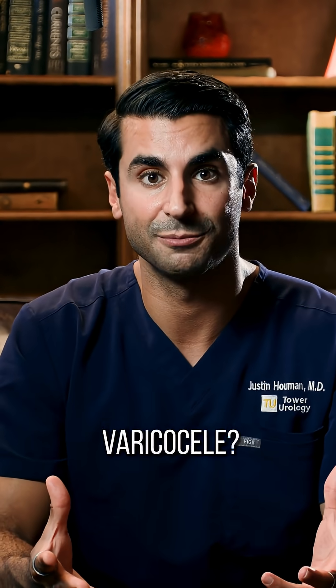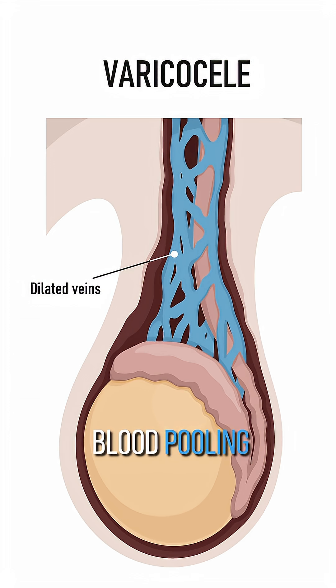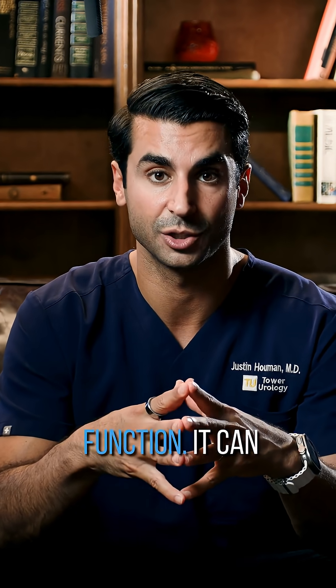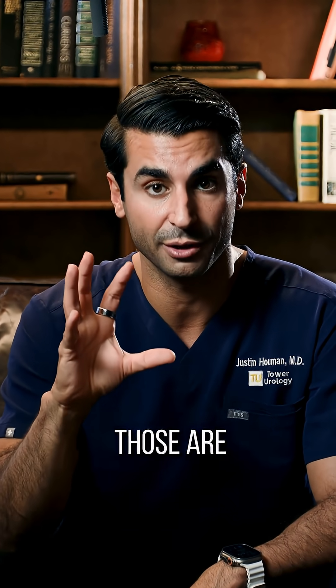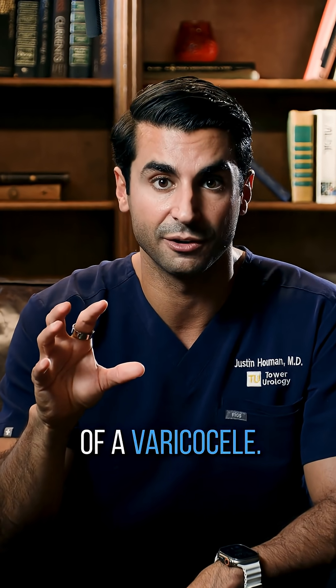So what is a varicocele? A varicocele is when you have enlarged veins within the scrotum that creates blood pooling around the testicles. When that happens, that can negatively impact testicular function. It could present with pain, hormone issues or low testosterone issues, infertility, or testicular atrophy. Those are probably the four main results of a varicocele.